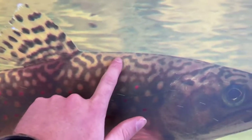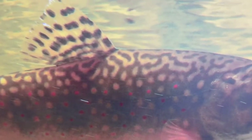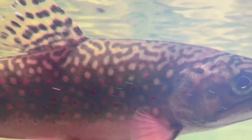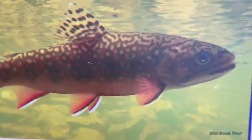Vermiculations are these squiggly lines on the back of the fish. They actually look like the lines that you might see on a topographical map. So these are known as vermiculations and we can use those to help us identify brook trout.